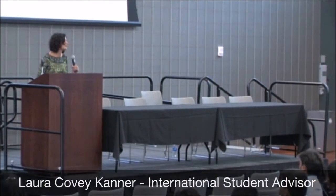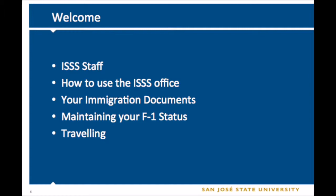My name is Laura and I am from International Student and Scholar Services. The purpose of this part of the presentation is to present general information about the ISSS office and to give you information on maintaining your F1 status. Today we are going to cover the staff of the office, information about the office and how to use our office, your immigration documents, maintaining your F1 status, and traveling on F1 status.